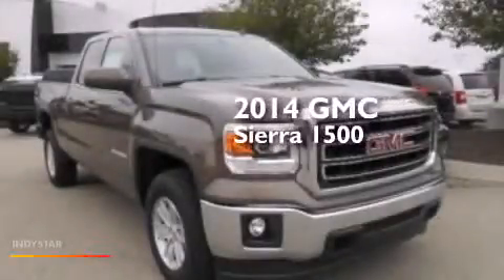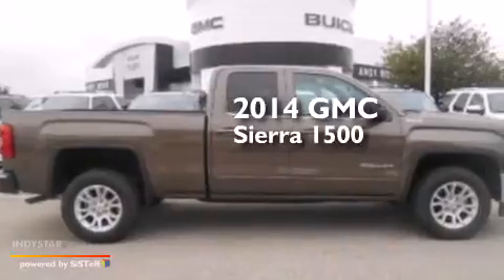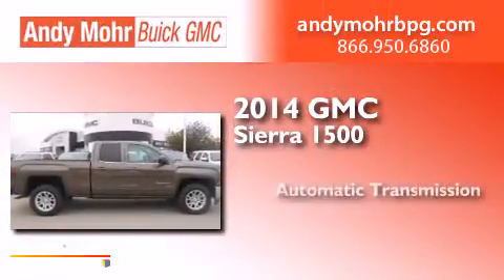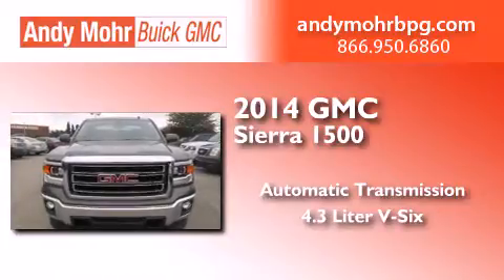This is a brand new 2014 GMC Sierra 1500. This truck has an automatic transmission and a 4.3 liter V6.